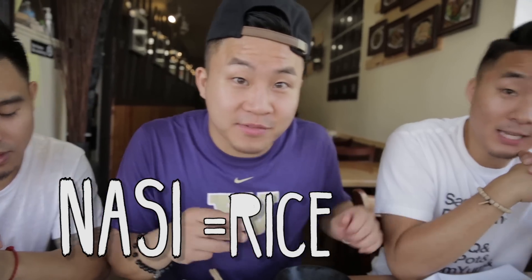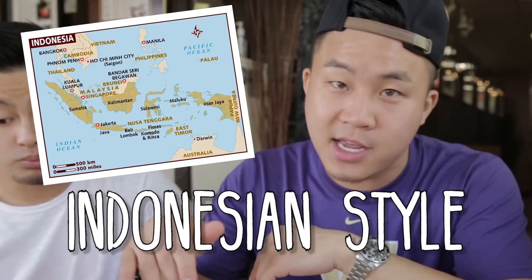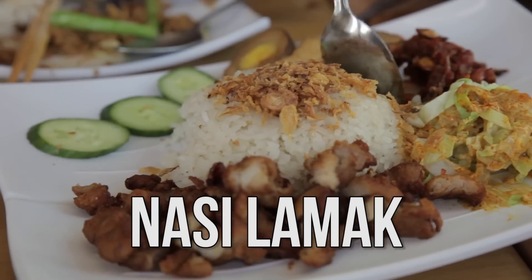Nasi — nasi means rice. And to some people, nasi means life. There's 20 different styles of fried rice — Indonesian style is top three in my opinion. There's a red style that has an egg on top, but this one they fried the egg inside, more like the traditional style fried rice. Every region in Indonesia, Malaysia, Singapore — they all have their own version of nasi lemak. This is their version of nasi lemak in Borneo style.